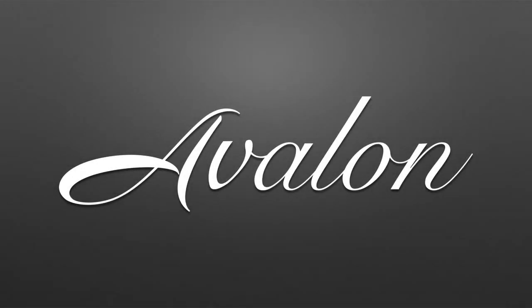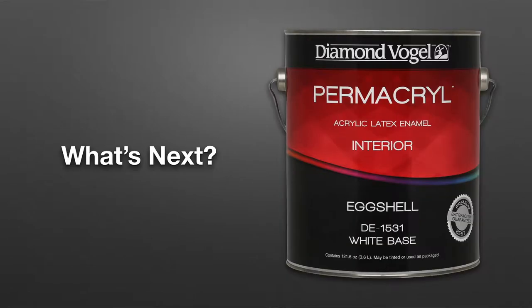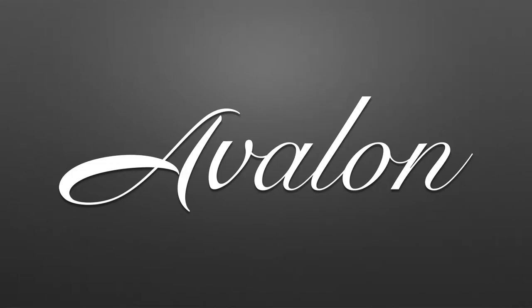Hey Perry, why don't you tell us just a little bit about the backstory of Avalon. We've been working on this for some time now. For a long time, we always ask the question: what's next after Permacryl? Now Permacryl is still an excellent product for us to rely on, but until recently we have uncovered some new resins and new performance criteria available to us. And with that, I think we've created a wonderful product with a lot of the same characteristics you enjoy in Permacryl, but substantially improved in a lot of areas.